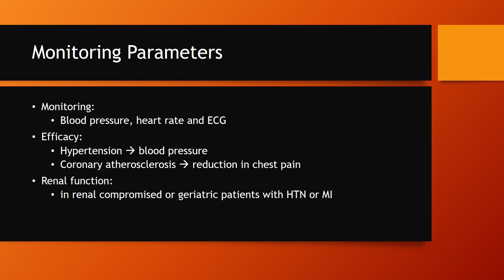For monitoring, we do want to monitor blood pressure, heart rate, as well as ECGs, given that this medication is going to directly slow down the heart rate as well as lower blood pressure. We have to be aware of symptoms of altered blood pressure like hypotension and all related symptoms.